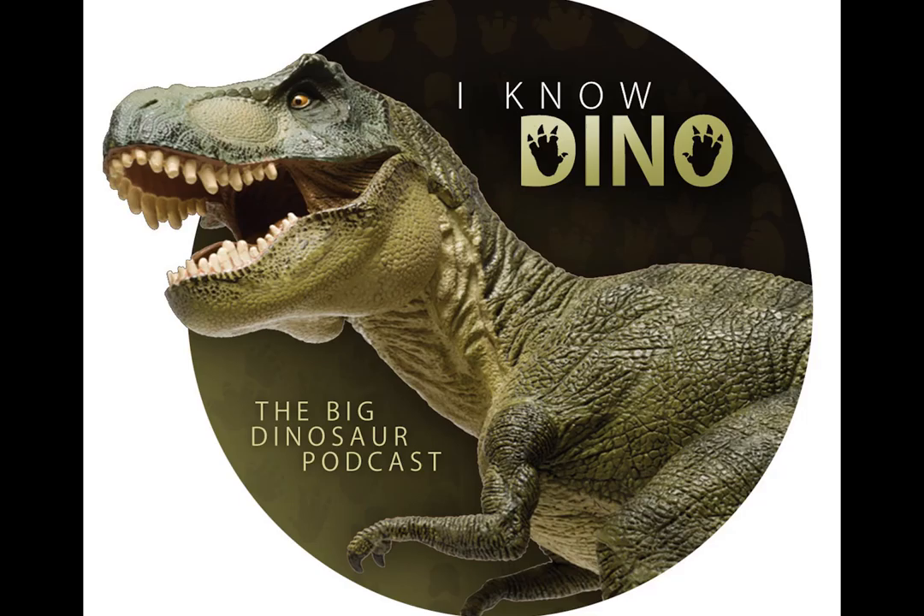First in the news, there's a new Oviraptorid dinosaur discovered, published in Scientific Reports on Nature.com. The title of the paper is A New Oviraptorid Dinosaur (Dinosauria Oviraptorosauria) from the late Cretaceous of South China and its paleo-biogeographical implications. It was published by Junshang Liu and others. It's yet another Oviraptorid discovered in the Ganzhou area of China, called Huananosaurus ganzhouensis. Huanan means southern China, and Ganzhou is the nearby city it's named after.